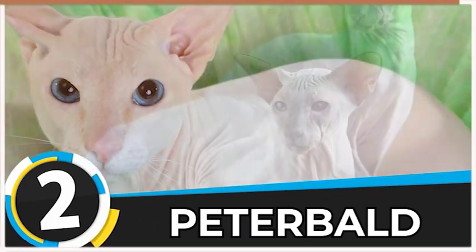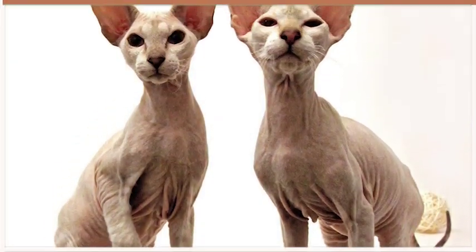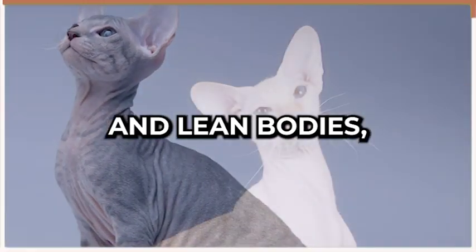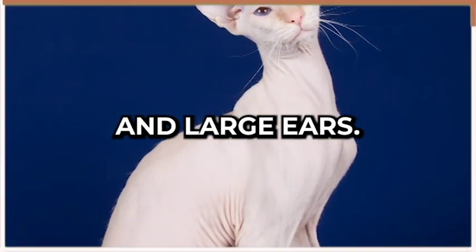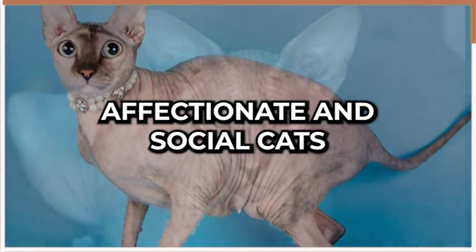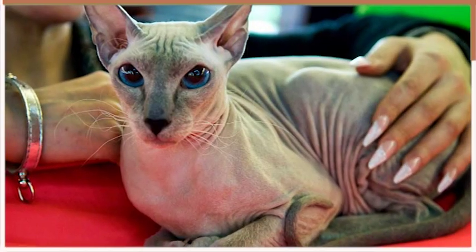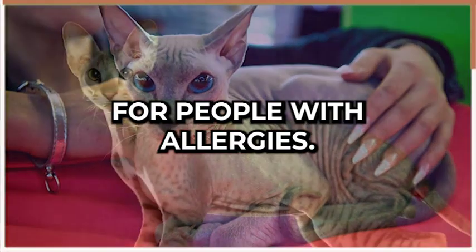Coming up at number two is the Petterbolt, a breed that originated in Russia. These cats are known for their unique hairlessness, although some have short coats. They have long and lean bodies, almond-shaped eyes, and large ears. Petterbolts are intelligent, affectionate, and social cats that love to be around humans. They are also hypoallergenic, which makes them an excellent choice for people with allergies.